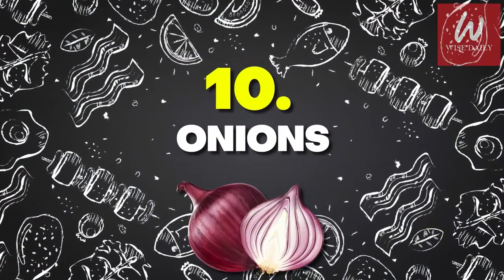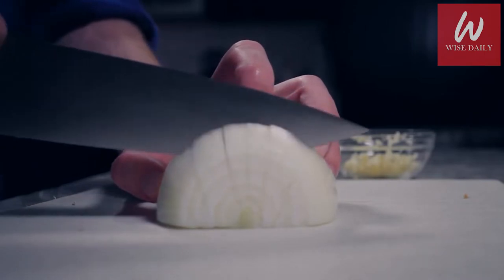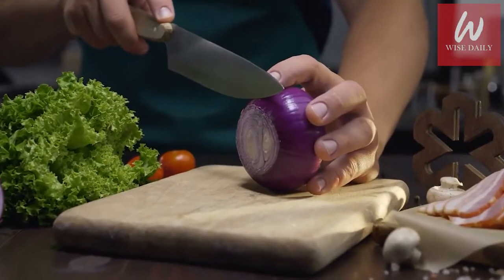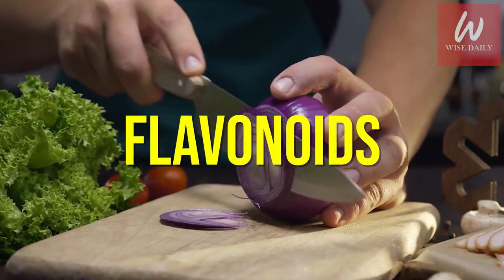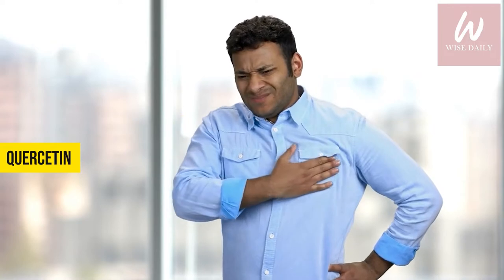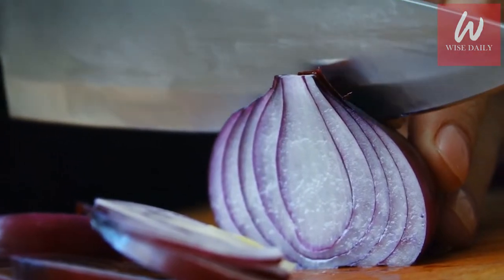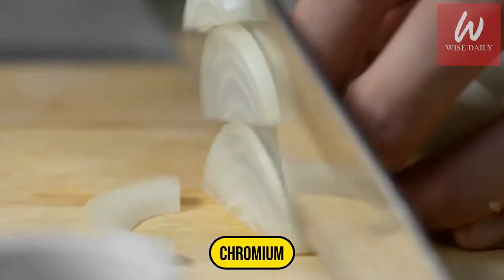Number 10: Onions. Onion, a member of the allium family and a staple in many cooked dishes, contains sulfur compounds which give it its pungent smell. In addition to making some people cry, onions are also rich in flavonoids, especially quercetin, a powerful antioxidant that works to reduce heart disease and protects against many cancers. Onions are low in potassium and a good source of chromium, a mineral that helps with carbohydrate, fat, and protein metabolism.